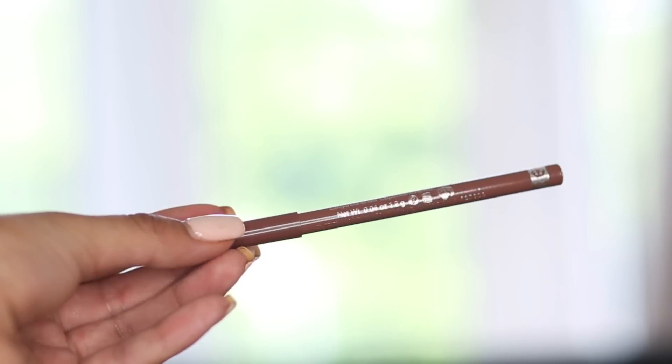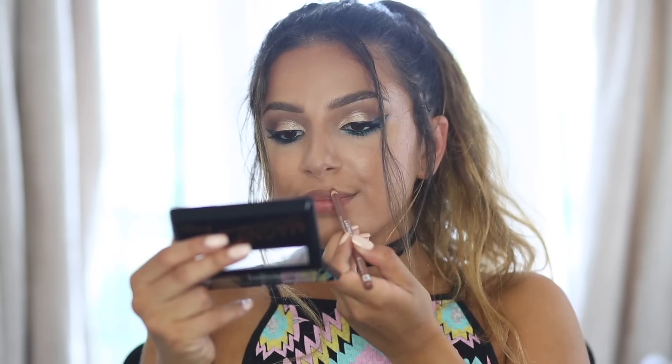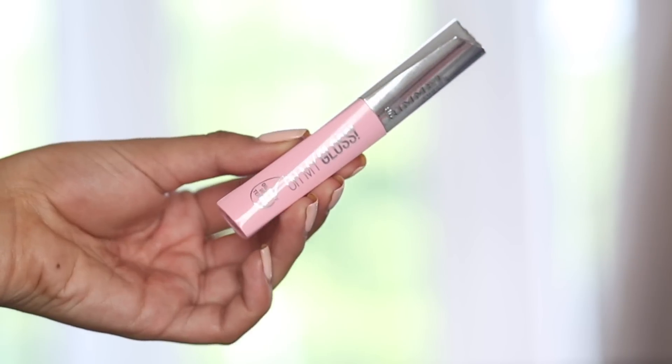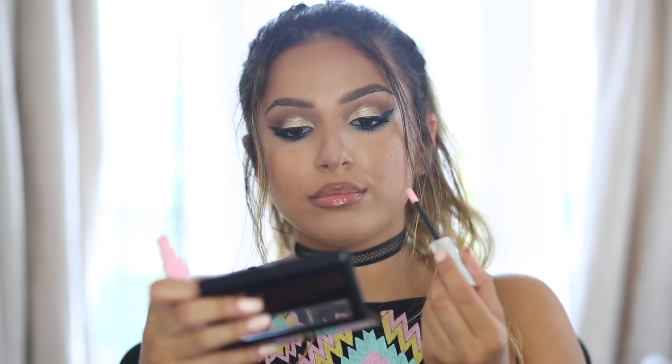For my lips I'm using one of my absolute favourite lip liners — the Lasting Finish 1000 Kisses Lip Pencil in Cappuccino. I've loved this for years. It's one of the best lip pencils for making your lips look fuller and for overlining. I'm pairing it with the Oh My Gloss Lip Oil, which is a gorgeous, very subtle pink colour that I absolutely love.